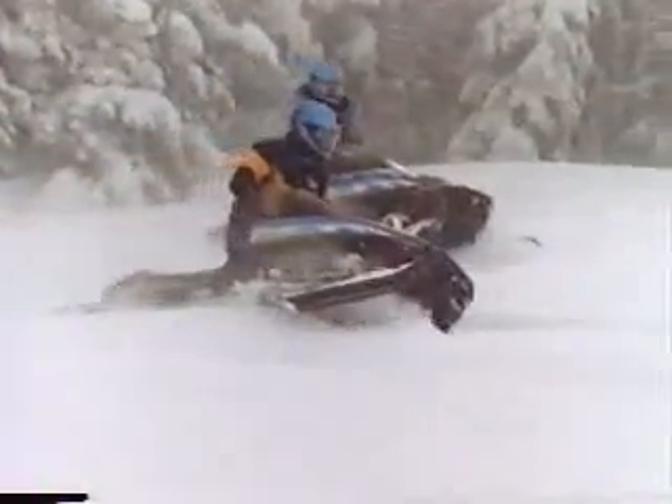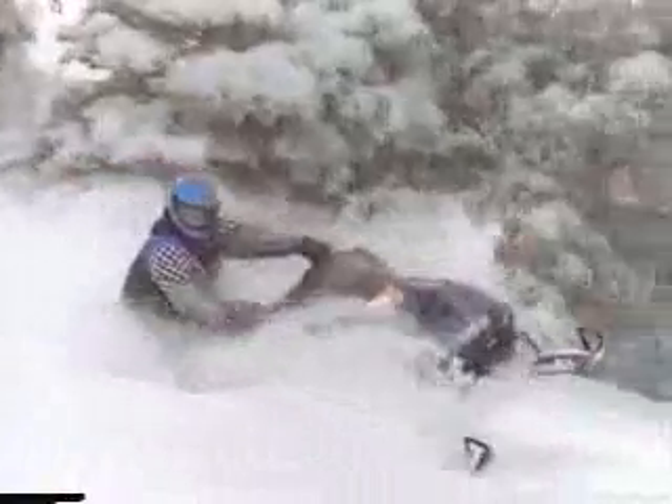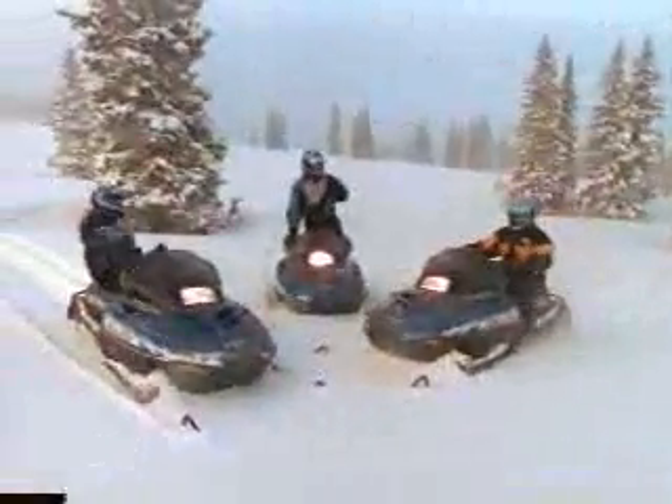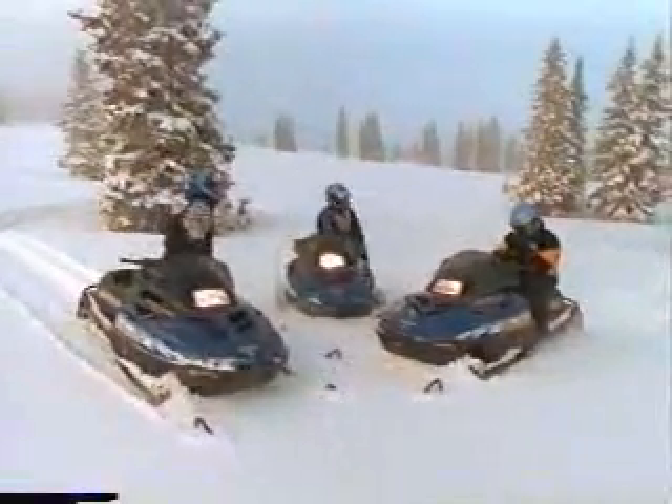The Summit 670 is just one member of a line of sleds that have carved their legends in mountains across the West, like the Summit 583 model and the Summit 500 sled, now with the added low-end muscle of Rave. All Summit sleds in our S2000 chassis are light, easily maneuverable, and include the power of Rotex liquid-cooled engines enhanced by HACC, our exclusive high-altitude compensator. Which Summit sled you choose depends on how far you want to travel and how high you want to climb.